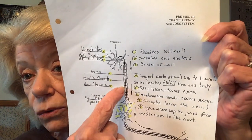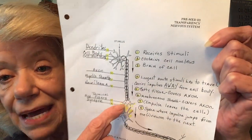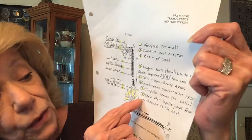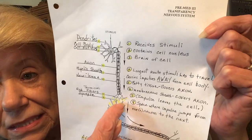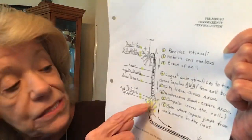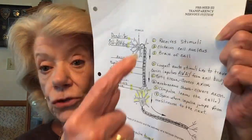The neurolema is a membranous sheath that covers the axon — so we had fatty tissue with the myelin sheath, now we have membrane with the neurolema. Then we have terminal end fibers, which look a bit like dendrites but are much thinner. This is where the impulse leaves the cell. The space between terminal end fibers and the next dendrites is called the synapse — where the impulse jumps from one neuron to the next. Neuron is the technical term for a nerve cell.